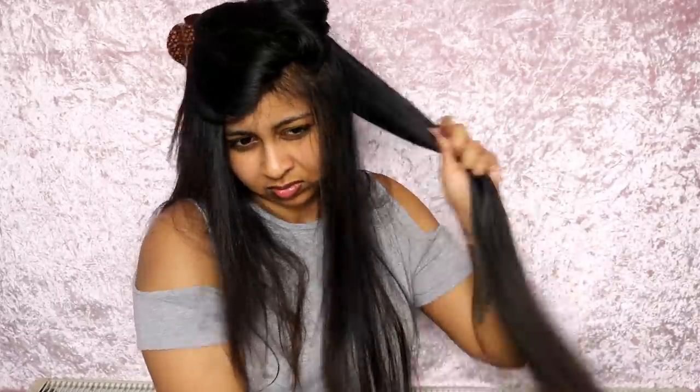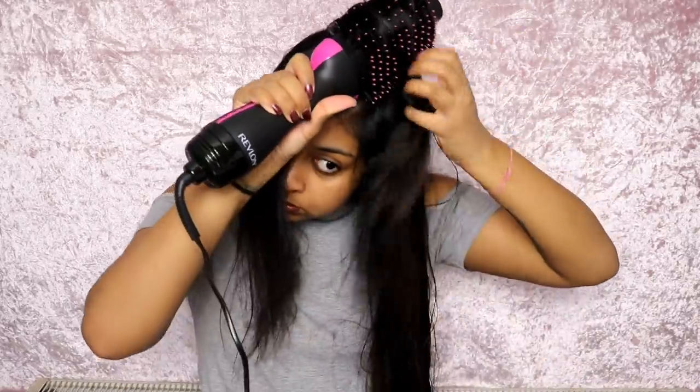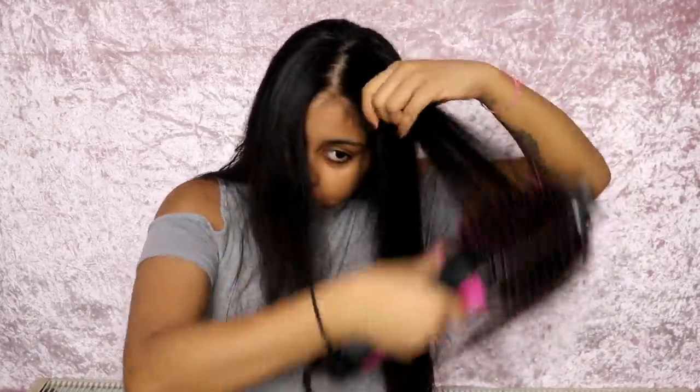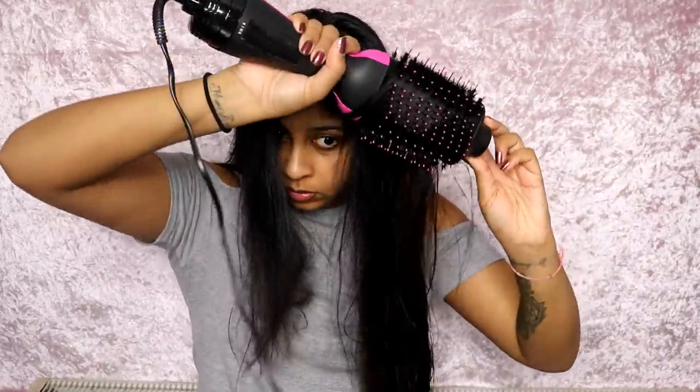I've tried so many of these brush hairdryers in the past and it never worked for me because of my long hair, but this was so convenient. I can't tell you guys how much I love it. So make sure to comment below if you want to enter for this giveaway.